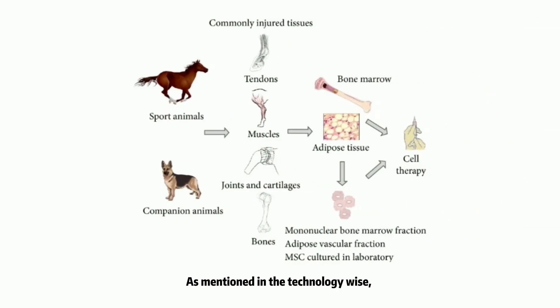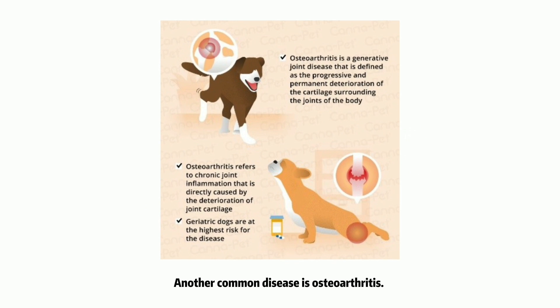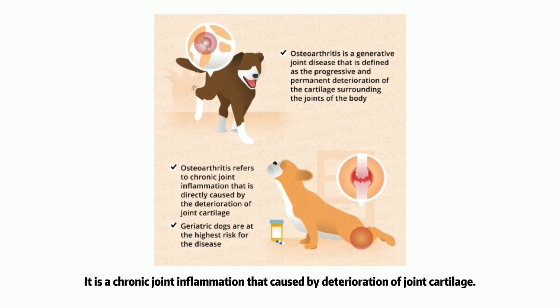As mentioned, stem cell therapy is first used to treat orthopedic disease in dogs and horses. Orthopedic disease is a kind of injury that affects the musculoskeletal system. Another common disease is osteoarthritis, a chronic joint inflammation caused by deterioration of joint cartilage.